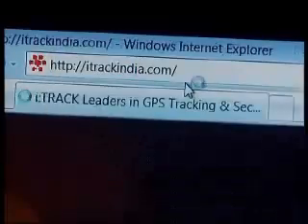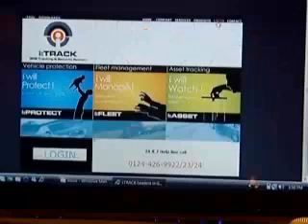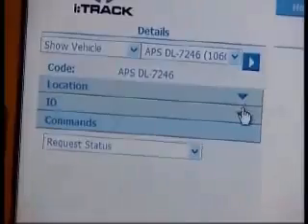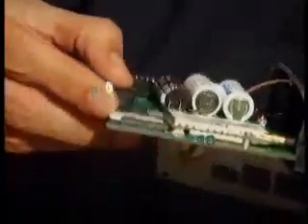iTrack is a simple and easy-to-use device that has a considerable set of features built right in. This is your one-stop solution to get rid of all your automobile safety worries. iTrack offers real-time, instant 24-hour monitoring, tracking and security service by using a combination of GPS and GPRS or GSM technology.